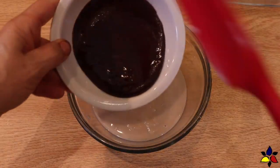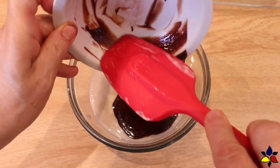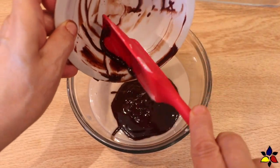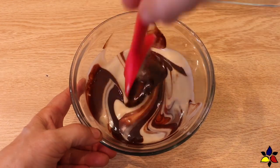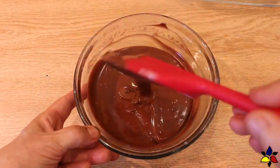Now that the chocolate is done, remove the bowl from the pot and let your chocolate cool a bit. We're almost done — there are only two more things to do. First, combine the sweetened condensed milk with the truffle mixture. Stir well until you have a really creamy, homogenous mixture. You don't want any streaks of white or chocolate.